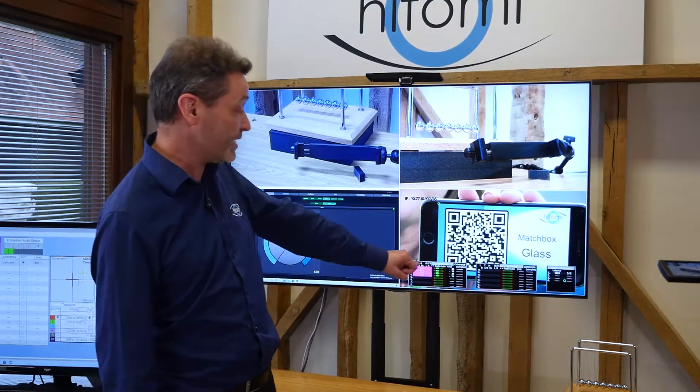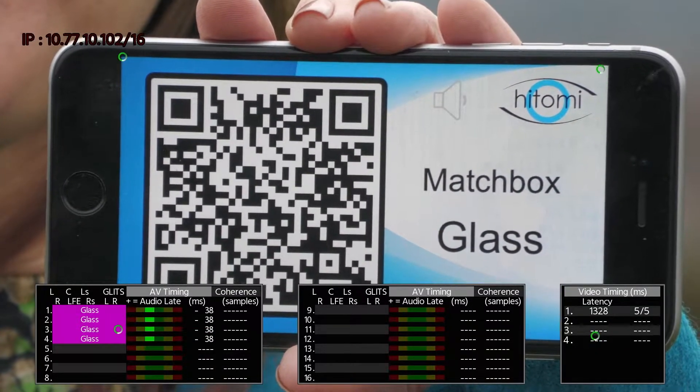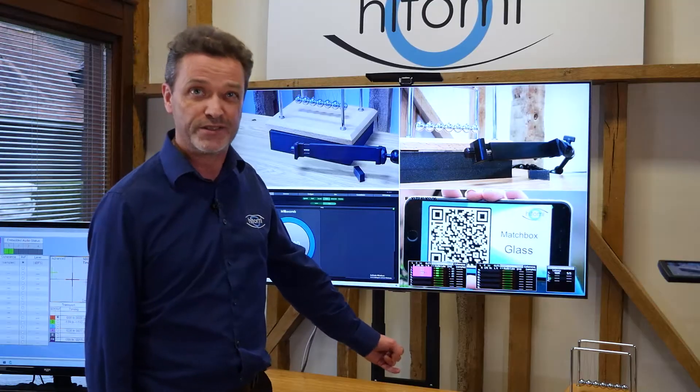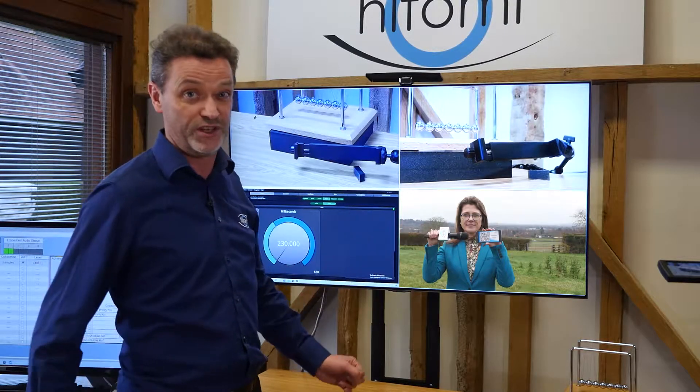We know that the latency is quite long, as you'd expect from the field — 1328 milliseconds. So 1.3 seconds is the latency. That's the time of flight for the video signal to get from the field to the analyser.